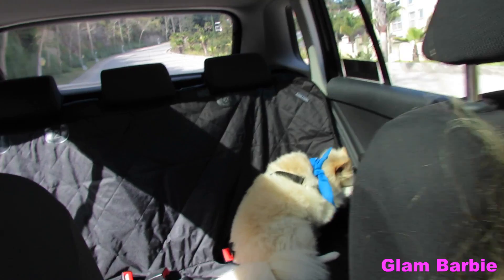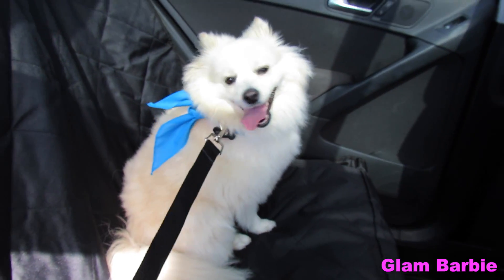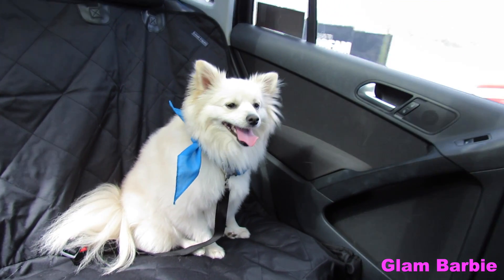The extra side flaps protect the side of your entire seat when dogs are jumping into the car, and all around protect the car doors. I really love this product, it's super useful. So Glamies, go check them out right now. I will leave the link to the product in the description box so you can check it out today.